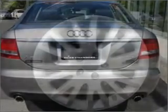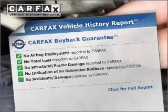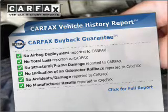Anti-lock brakes help you bring your vehicle to a safe stop. Heated seats are a desirable comfort feature. Know the history on this ride and greatly reduce your buying risk with the included Carfax Vehicle History Report.